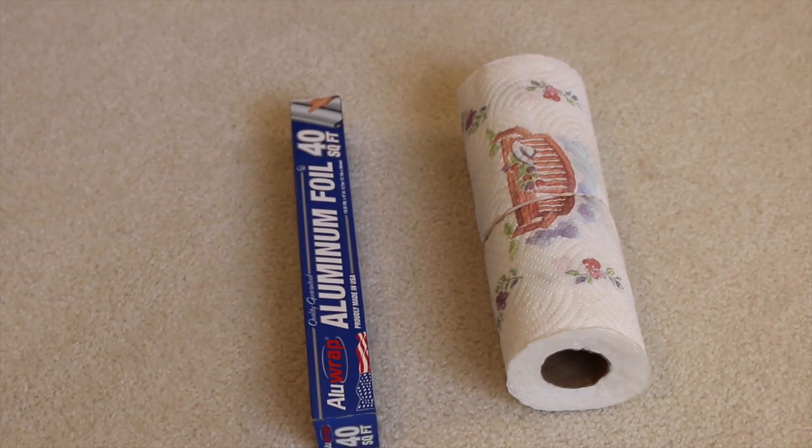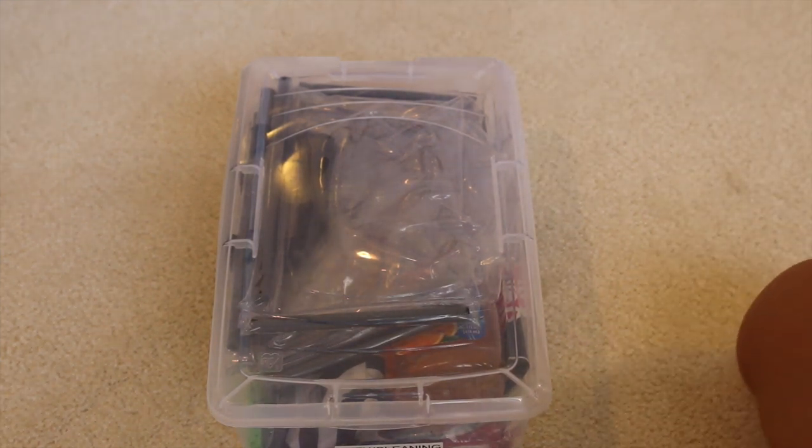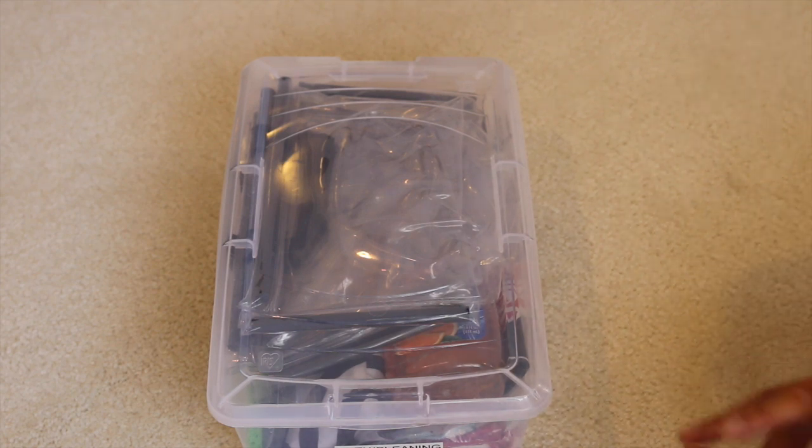Tablecloth clips often don't work because the picnic tables are really thick, but you can put something at the four corners to keep the cloth down. That's one shoe box. I also bring a roll of paper towels and a small box of aluminum foil — paper towels for cleanup and foil to cover food and to grill.